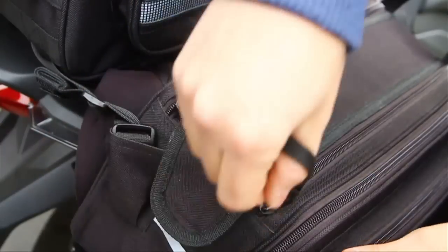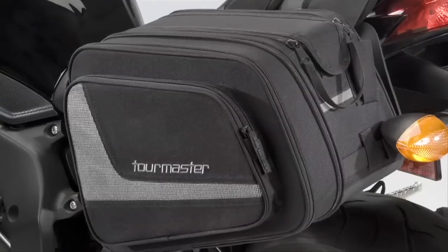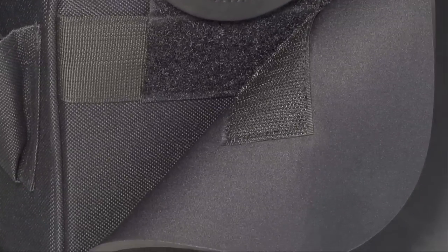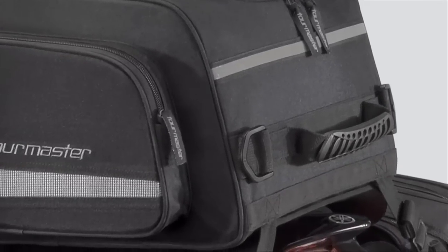Each saddle bag offers 12 liters of storage. Hinged lids provide easy access, and the 600 denier Carbolex construction is beefed up with 1680 denier ballistic nylon in key areas. Non-scratch neoprene padding protects your bike's finish, and convenient carrying handles come in handy when you stop for an evening.